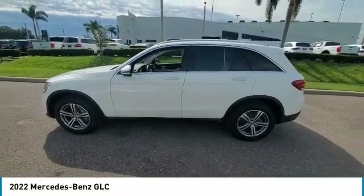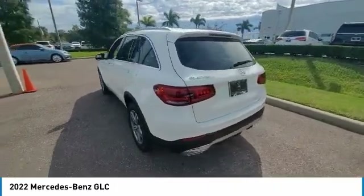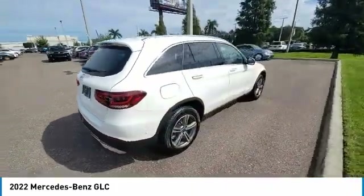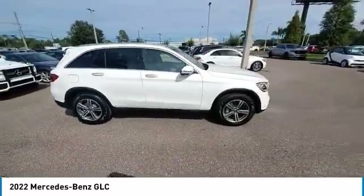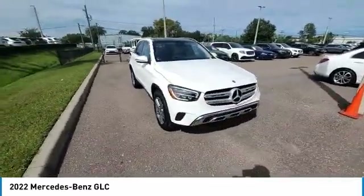Stop by and take a look at the 2022 GLC. The Mercedes-Benz GLC sets the bar for the luxury SUV — a mid-size SUV that's all lean muscle, and has a roomy new cabin full of style and substance. This vehicle has less than 4,000 miles.